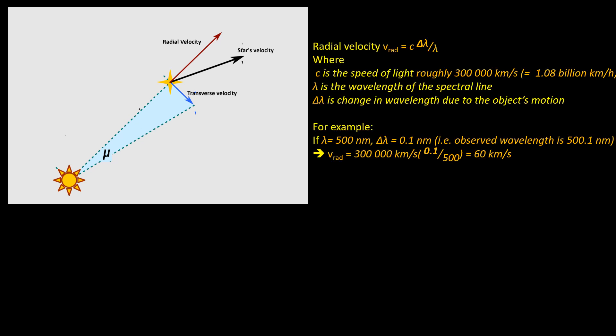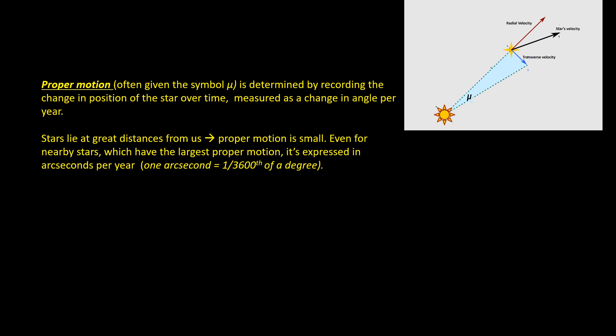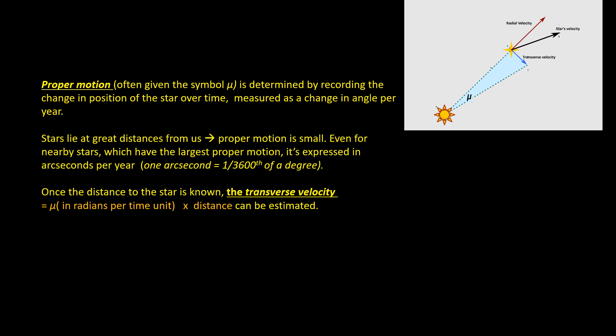Consider the motion of a star: we can think about its velocity as having two components. The radial velocity — the movement away from or towards us — can easily be measured as the red shift or blue shift of spectral lines. But the transverse velocity, which is the velocity at right angles to us, is harder to measure. Proper motion is determined by recording the change in position of a star over time, expressed as a changing angle per year. Because stars are so far away, proper motion is quite small even for nearby stars, expressed in arc seconds per year — an arc second being one three-thousand-six-hundredth of a degree. Once the distance of the star is known, the transverse velocity equals the proper motion times the distance, and I've put a worked example here.